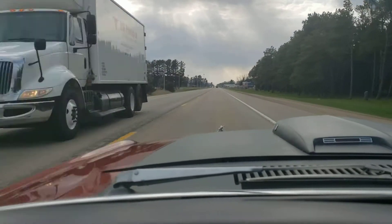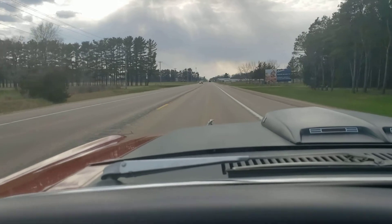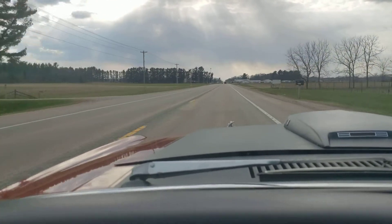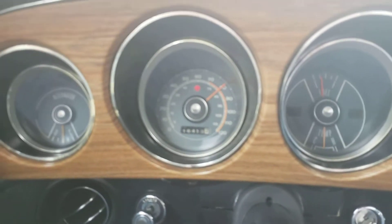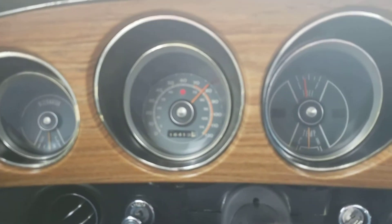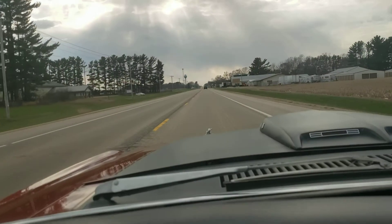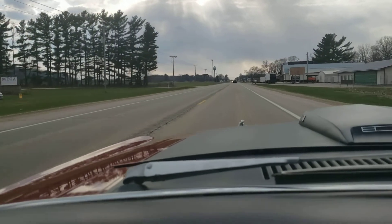Just gonna ease into the throttle here — you can hear the four barrel open up. Two fingers on the wheel, gang, and we're doing 80 miles an hour. It's just a good, honest car. I'm going to pause here and turn us around.